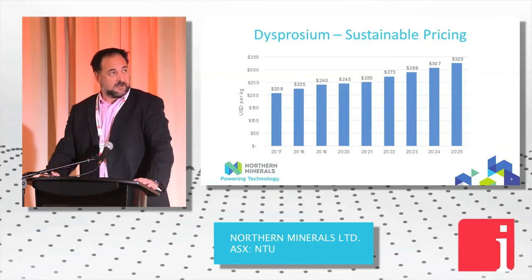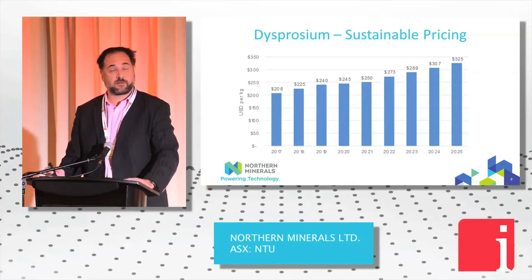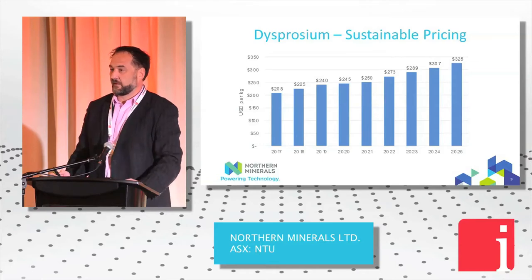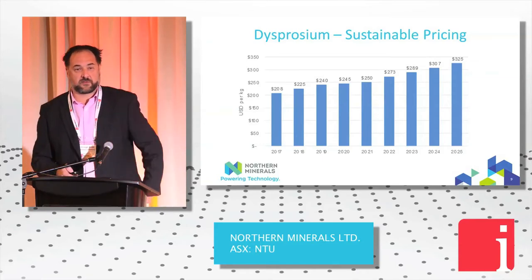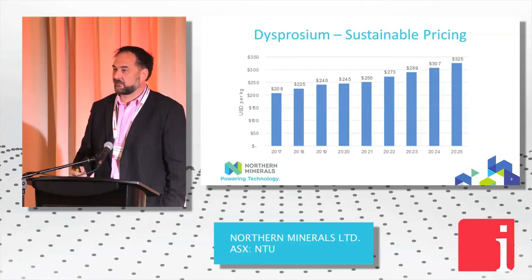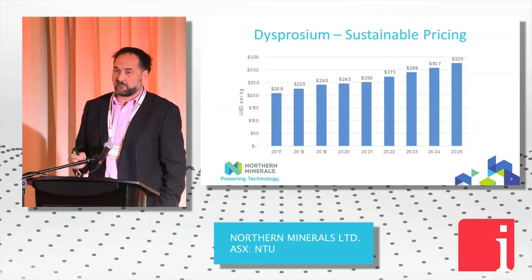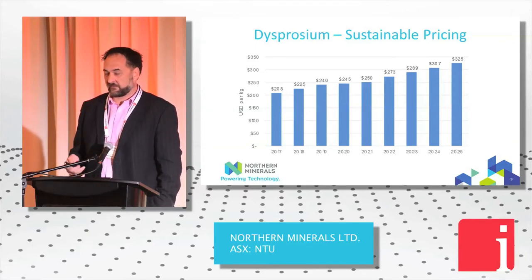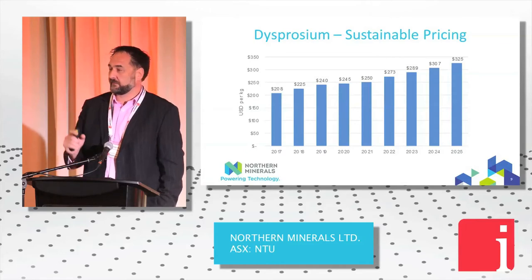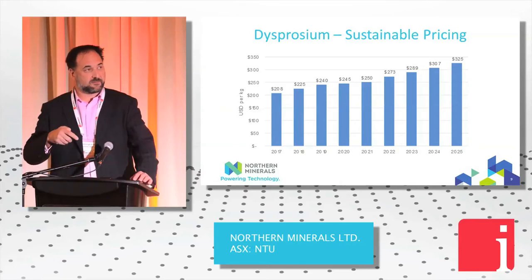Price currently sits at about US$182 a kilo for dysprosium. Forecasters have it going anywhere up to $325. People in the magnet industry have talked about back-calculating what they can afford for dysprosium going into a permanent magnet, and that's about US$700 a kilo. What we suffered in 2011 was an absolutely outrageous price — dysprosium went to US$4,000 a kilo. I think we should talk about pricing elasticity within a relevant range, because at US$4,000 a kilo it had a direct impact on the end price of a vehicle. There is a price at which all participants in the supply chain can win, and we'd be very happy at somewhere up to US$700 a kilo — definitely higher than what it is today.